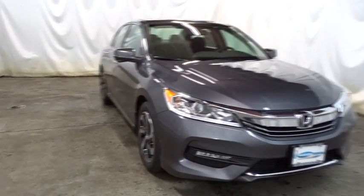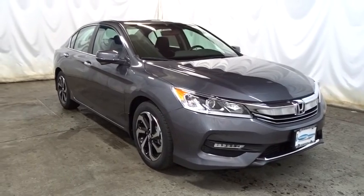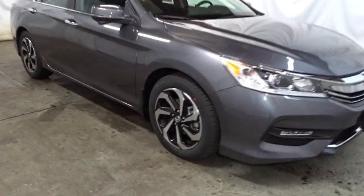Keyless entry. Backup camera. Bluetooth. Front wheel drive. Universal garage door opener. Fog light. Trip computer. Sirius satellite radio. Tachometer.